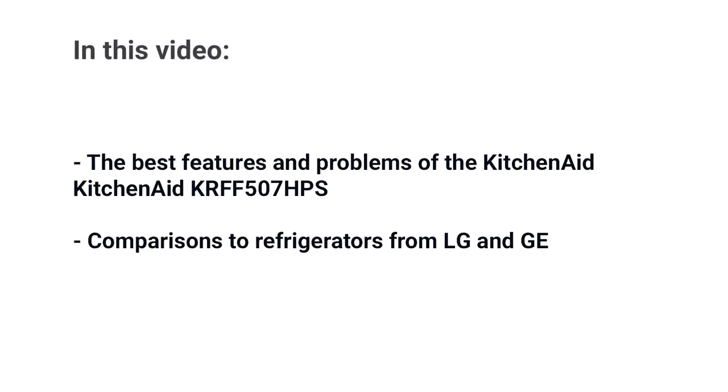The KitchenAid KRFF 507 HPS is one of KitchenAid's largest French door refrigerators. In this video, you'll learn the best features and a few problems with the KitchenAid, along with comparisons to LG and GE French door refrigerators. In the end, you'll know if this refrigerator is right for you.